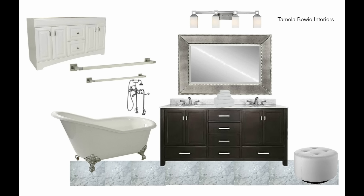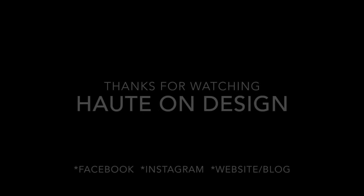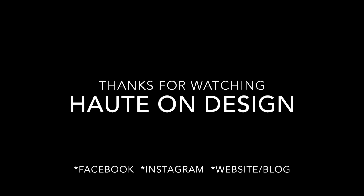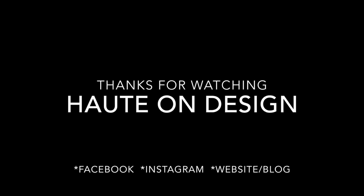If you are interested in seeing more of this design project, please be sure to give this video a thumbs up, subscribe if you are not already a subscriber, and head over to my Instagram at Haute on Design TX to see my flooring and shower tile selections. Thanks for watching Designing with Haute on Design — designing for the home, body, and soul.